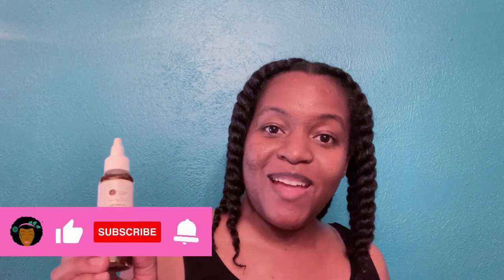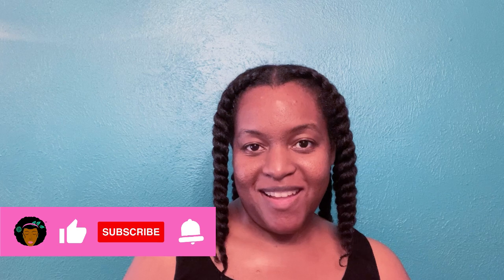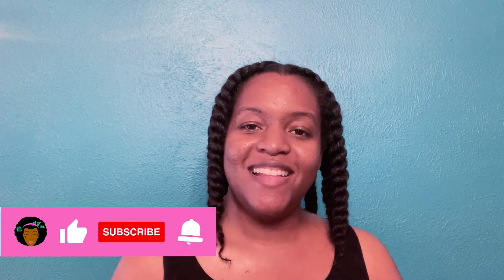Welcome to My Natural Hair Delight, where you can enjoy rocking your natural hair with all natural ingredients. My name is Brittany Shine and today I am sharing with you one of the top secrets to prevent postpartum hair loss.